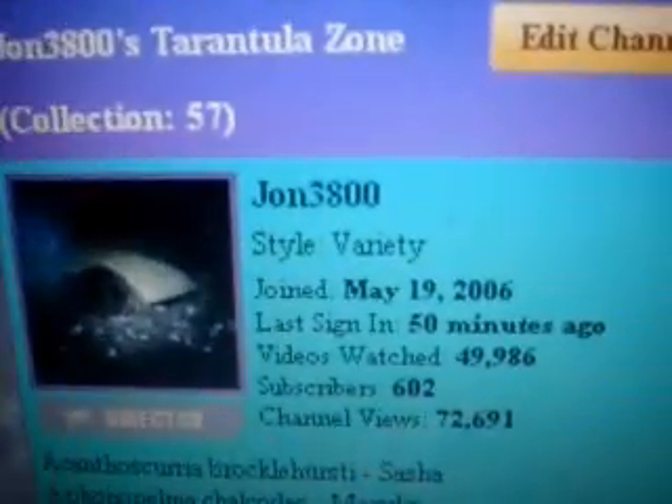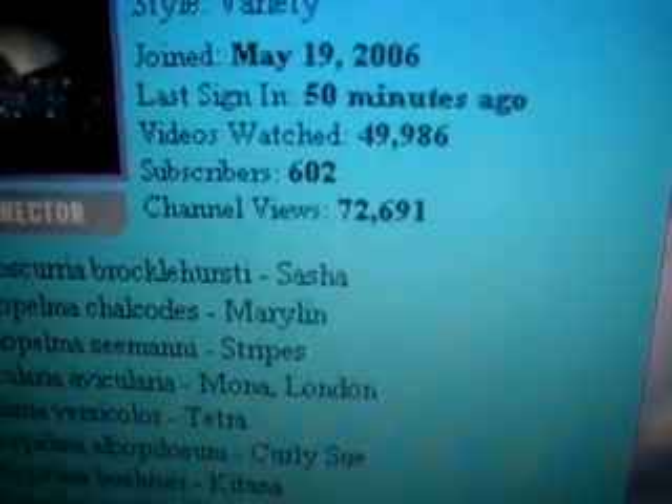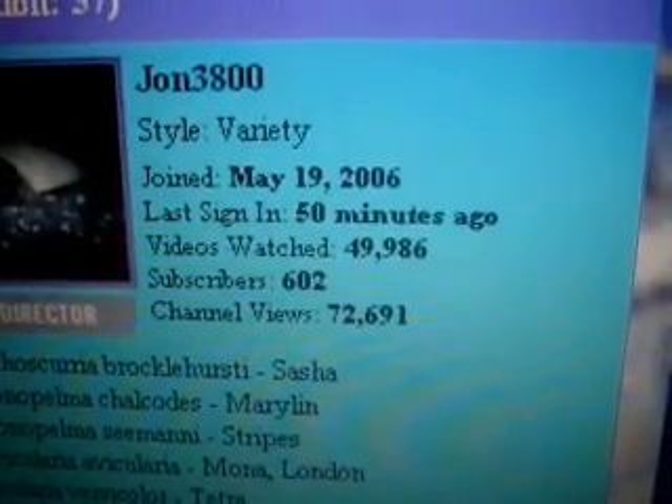Hi guys, John here. Checking out my YouTube channel account, I just got my 602nd subscriber and just over 72,700 channel views. Thanks guys, I really appreciate you enjoying my videos.